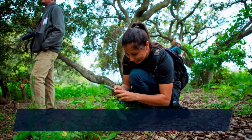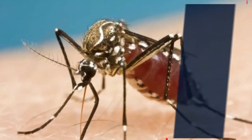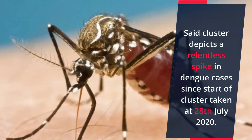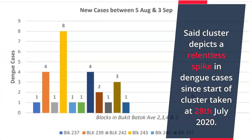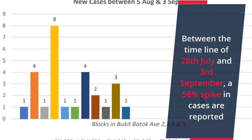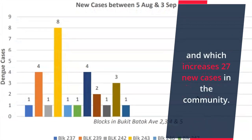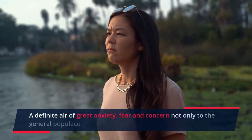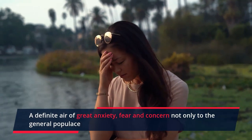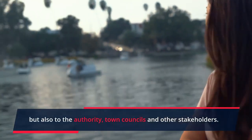Now let's look at our findings and observations. This cluster depicts a relentless spike in Dengue cases since the start of the cluster on 28th July 2020. Between 28th July and 3rd September, a 56 percent spike in cases was reported, representing 27 new cases in the community — creating a definite air of great anxiety, fear, and concern not only to the general populace, but also to the authorities, town councils, and other stakeholders.